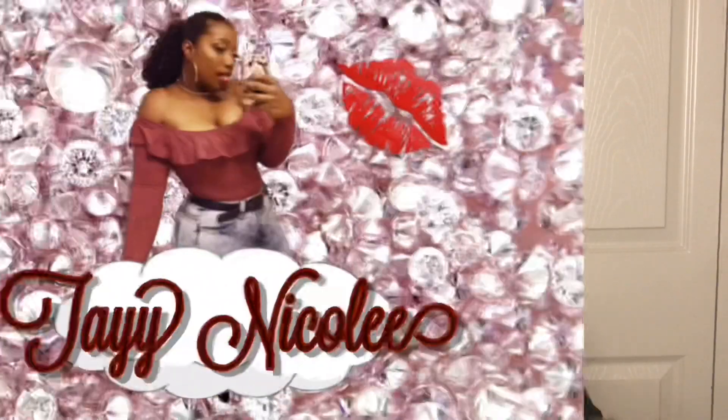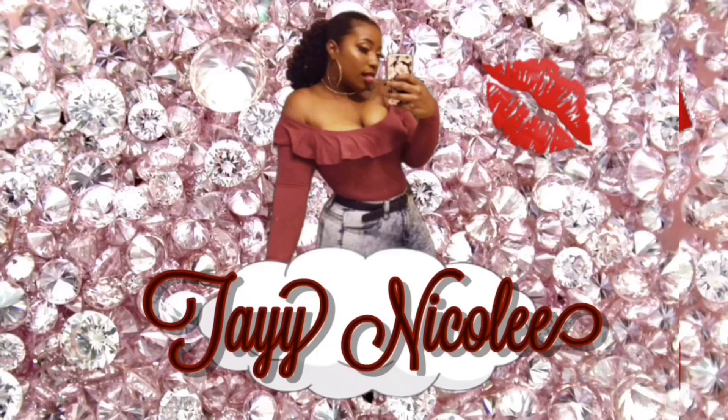Hey guys, welcome back to my channel! Today I am showing you my favorite flawless foundation routine. This keeps me flashback-free and just looks bomb all around. If you enjoyed this video, make sure you give it a thumbs up and subscribe to my channel. But I'm not gonna keep talking — let's go ahead and get into it.